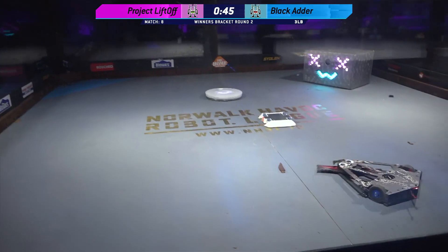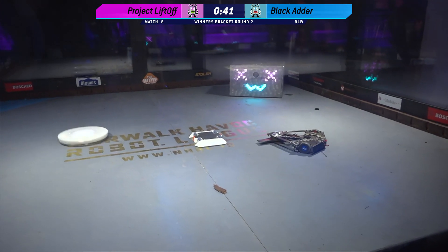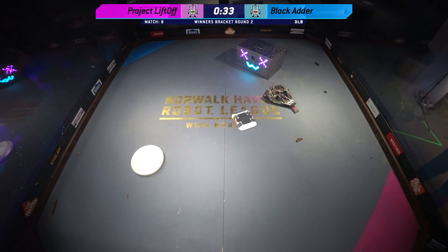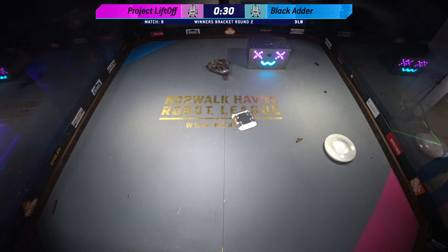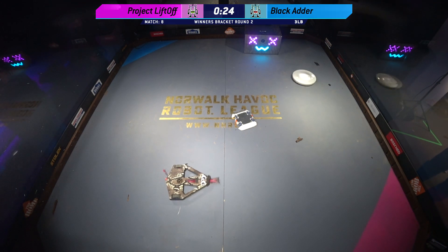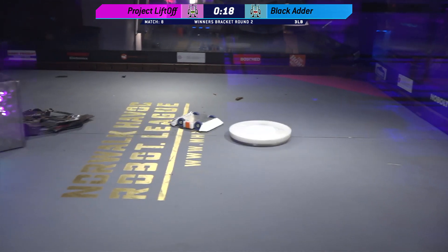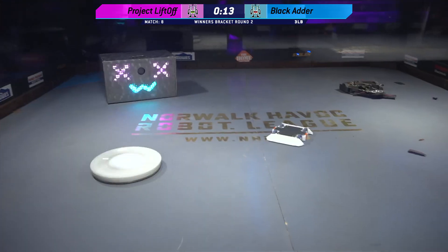It looks like Project Liftoff just knocked that belt out of the way. Project Liftoff trying to move towards them, moving around the box, chasing after Black Adder as best a melty brain can chase. Unfortunately Black Adder doing what it can to stay away from the powerful melty brain spinner that is Project Liftoff. Project Liftoff trying to be as controlled as possible — perhaps in these last 15 seconds it needs some chaos.